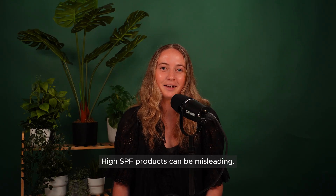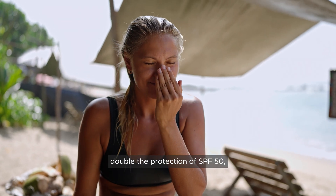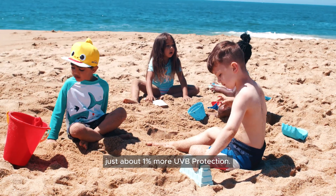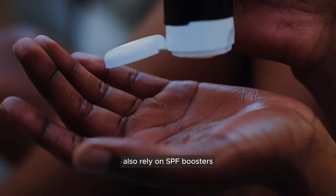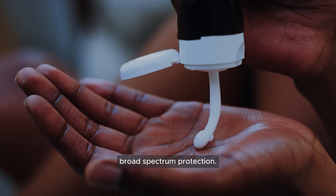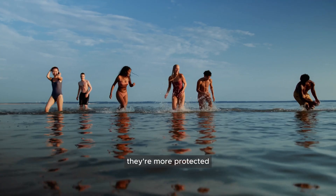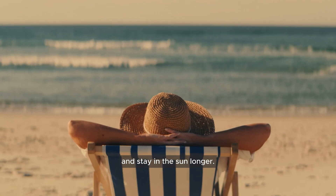High SPF products can be misleading. While SPF 100 sounds like it would provide double the protection of SPF 50, the actual difference is small — just about 1% more UVB protection. Many high SPF sunscreens also rely on SPF boosters, which may inflate SPF numbers without truly improving broad-spectrum protection. Plus, those sky-high SPF numbers can create a false sense of security — people often think they're more protected than they actually are, so they skimp on reapplication and stay in the sun longer.